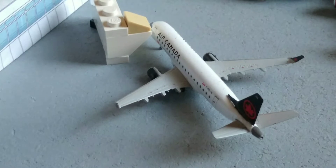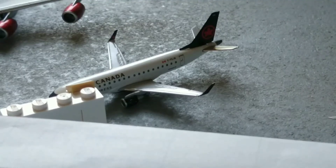Here we have an Air Canada E175. He's just about to push back shortly, heading out to Montreal International Airport.